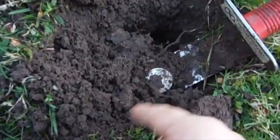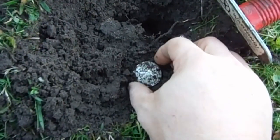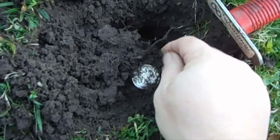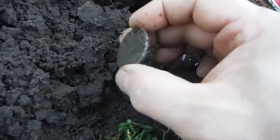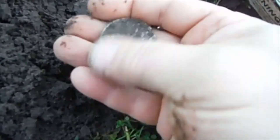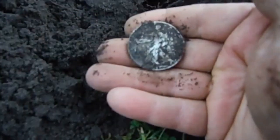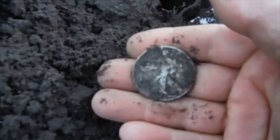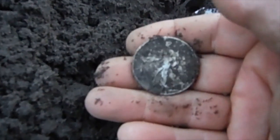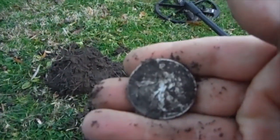I have absolutely no idea what it is and I'm freaking out. Oh my god — is this another Walking Liberty? It's bigger — it's a half dollar. 1942, another Walker! Oh my god, I can't believe it, this is crazy. It's in better shape than the other one!